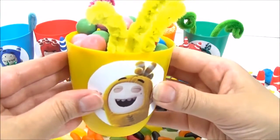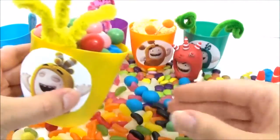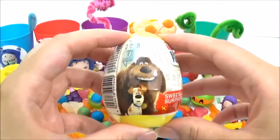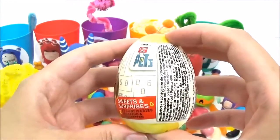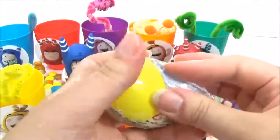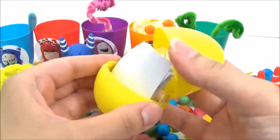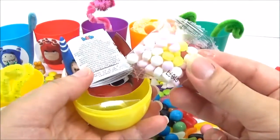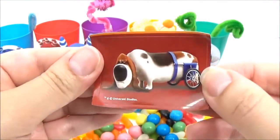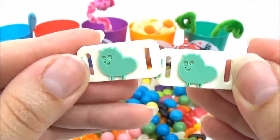Last but not least is the adorable Bubbles in the yellow surprise cup. Let's see what's behind all those gumballs. It's a Secret Life of Pets surprise egg — let's see which surprise we get. We got some more candy and a pop sticker, and I think we got a Gidget shoe accessory.